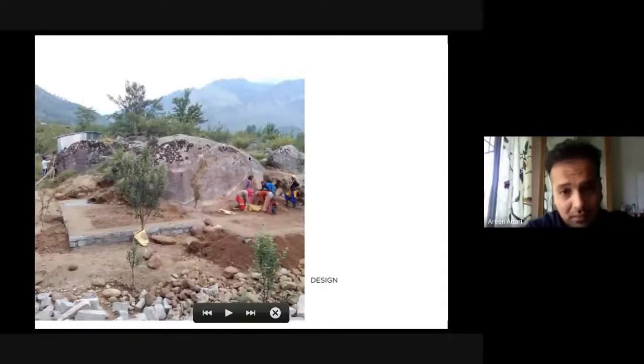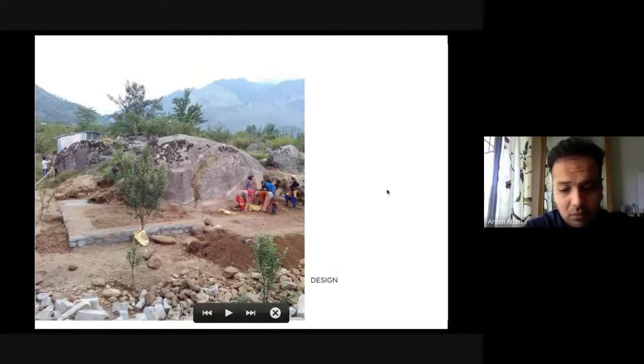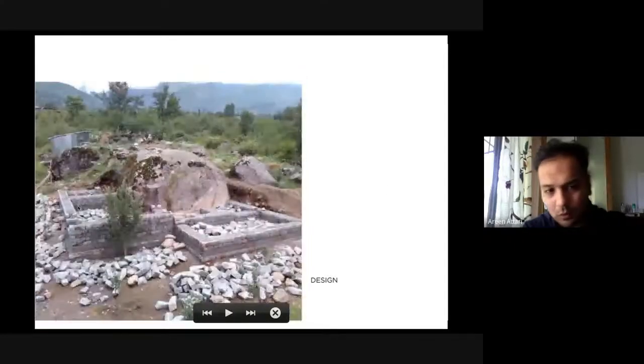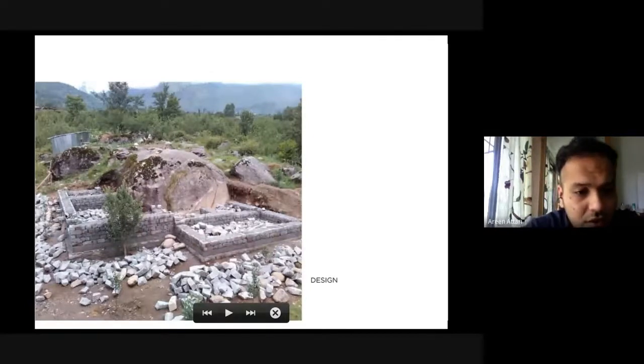We started the construction on site. This particular boulder is one that we retained, and what we designed is one structure to be wrapped around this boulder. What you're seeing here is the foundation done. This apple tree — I think there was only one tree that had to be sacrificed; a couple of other trees were transplanted. We tried our level best to be as integrated with nature as possible.